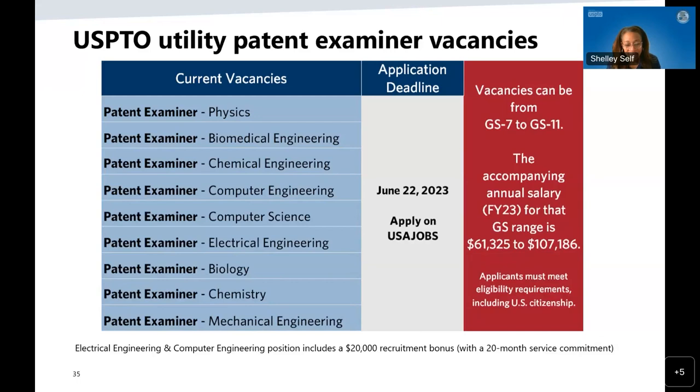We have a number of areas where we are currently looking for knowledge and experience — vacancies that are currently open through June 22nd, 2023, found at usajobs.gov. We're looking for backgrounds in physics, biomedical engineering, chemical engineering, computer science, electrical engineering, biology, chemistry, and mechanical engineering. So a vast array of technical areas — we could certainly use your expertise.